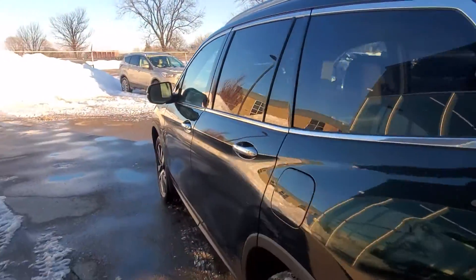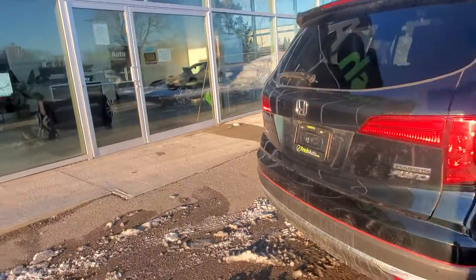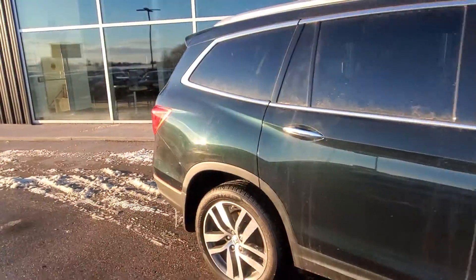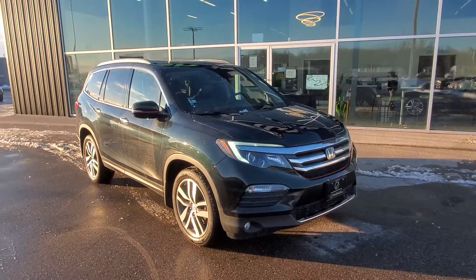Heated rear seats. Again Joy, my name is Eric. We look forward to seeing you here.